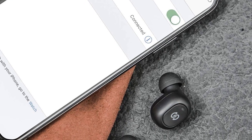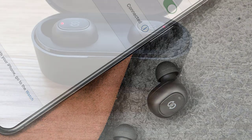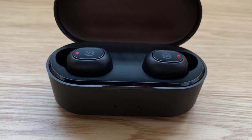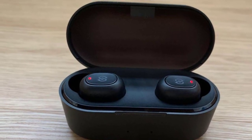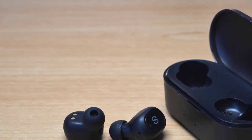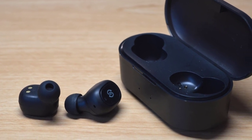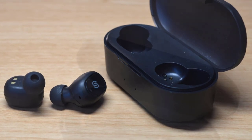Looking at the charging case for the True Free Plus, it checks all the boxes. It's lightweight, has strong magnets that keep the earbuds securely in place, and the lid is easy to open while offering a resounding snap when closed. I also really like the textured top that Soundpeats added — it's a subtle tweak that allows the case to stand out. Because the headphones are relatively small and light, we found they were pretty comfortable during use, generally avoiding comfort issues that other true wireless headphones run into.